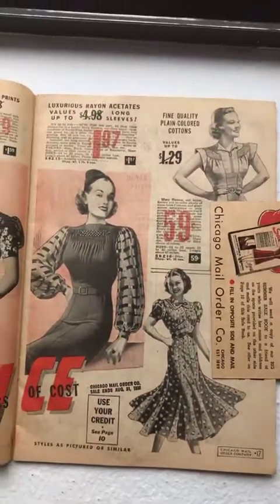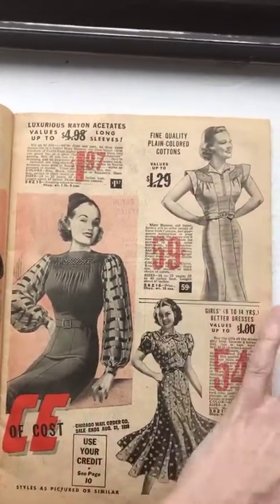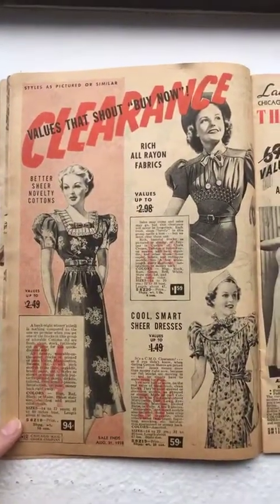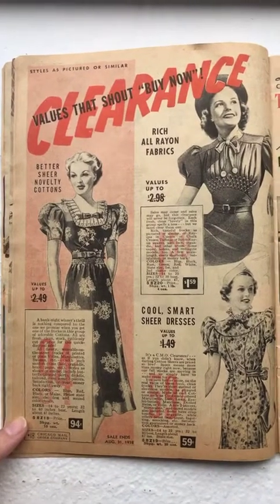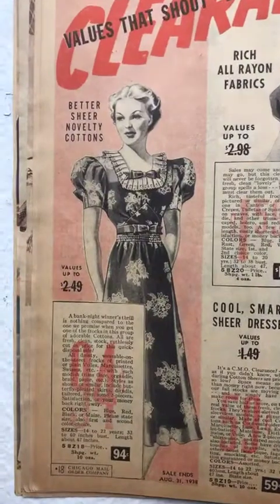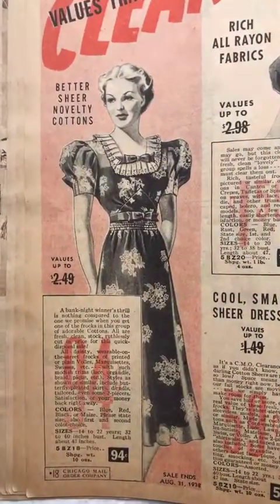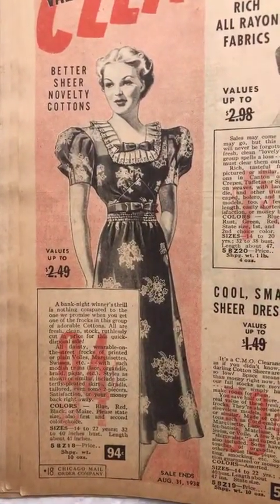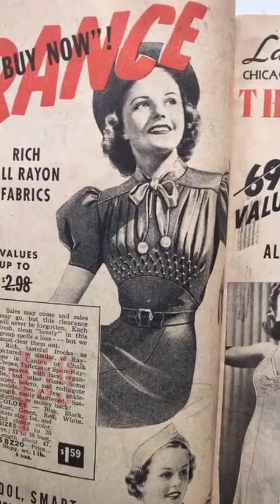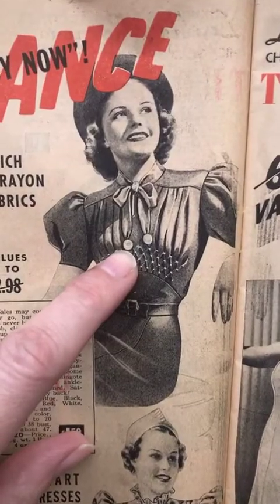McCall's sewing patterns are my very favorite ones from the late 1930s. I have a 1939 McCall pattern catalog — a big one — that I can share in a future video if you guys want. Here's actual smocking, not shirring, with little ball tassels.